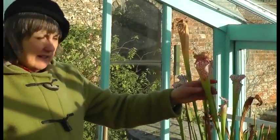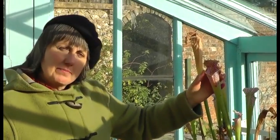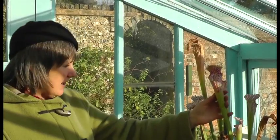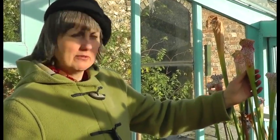This is a Saracenia leucophyla. Darwin would not have been familiar with this plant — they are not native to Britain, unlike the Drosera rotundifolia. But some of his correspondents in America, such as Meritree, would have been familiar with these plants.